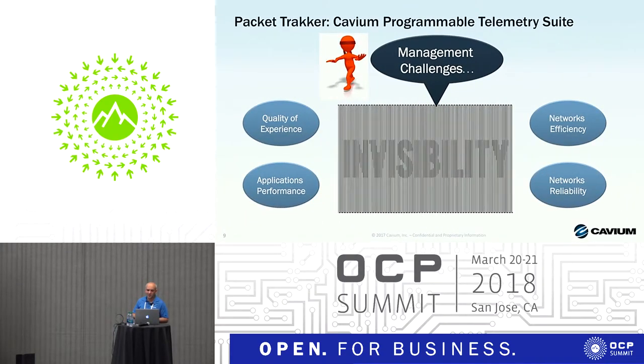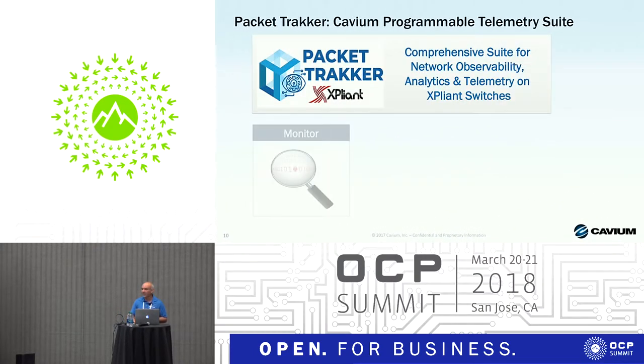Looking at today's solutions, all of these networks face challenges related to providing quality of experience to applications — calibrated to specific network profile requirements — and also keeping network operations efficient and fully utilized. It's very hard to manage complex systems without having full visibility into what is going on, at high granularity and in real time. This is where our Packet Tracker comes to help.